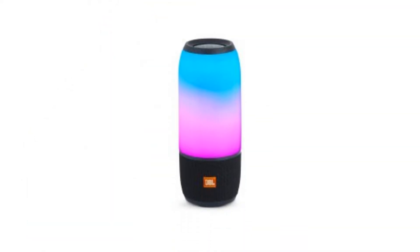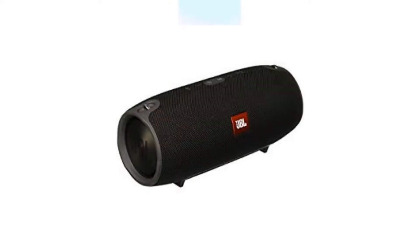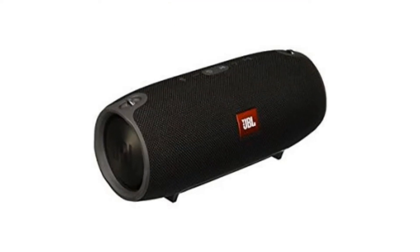Here are seven of the best products JBL has to offer, from compact speakers for solo use to enormous ones for the entire crowd. We're sure one of these will be a perfect fit for you.